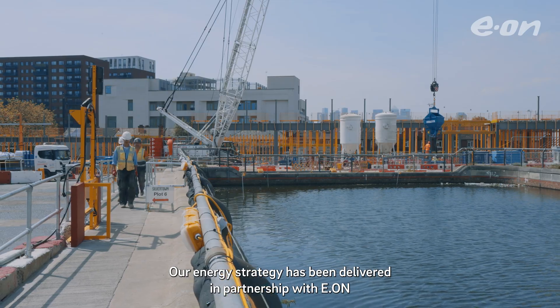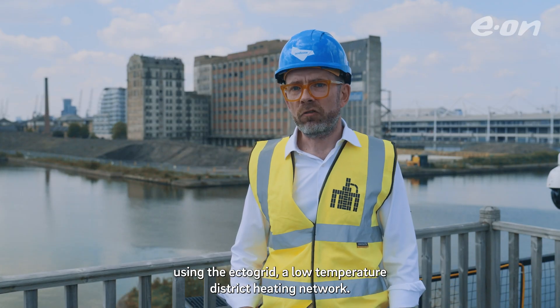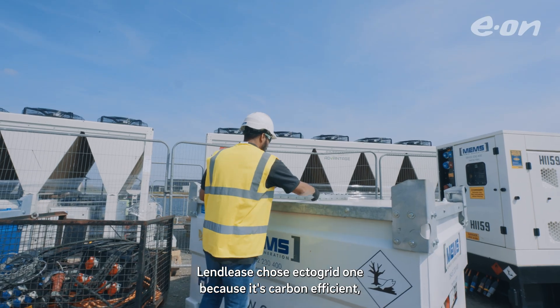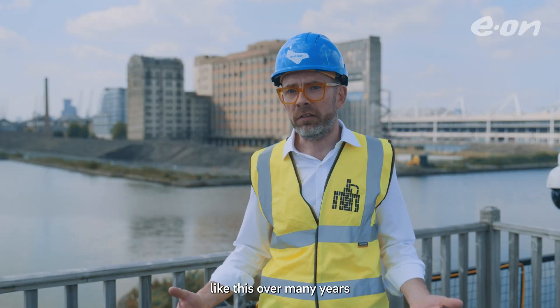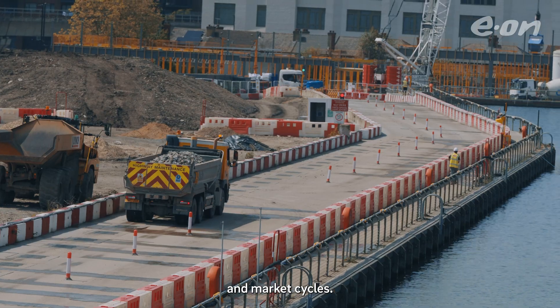Our energy strategy has been delivered in partnership with EON using the EctoGrid, a low temperature district heating network. Lendlease chose EctoGrid — one because it's carbon efficient, and two because it's also scalable, adaptable and phaseable. That's the key flexibility we need to deliver a project like this over many years and to adapt to market demand and market cycles.